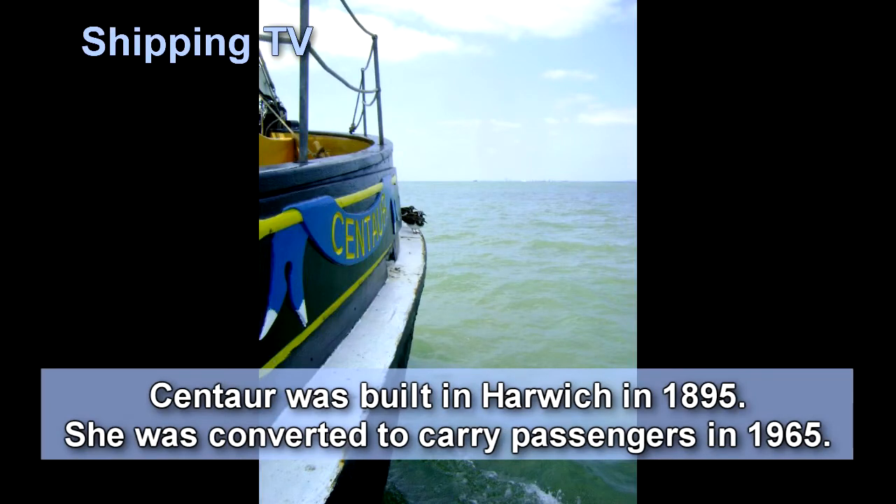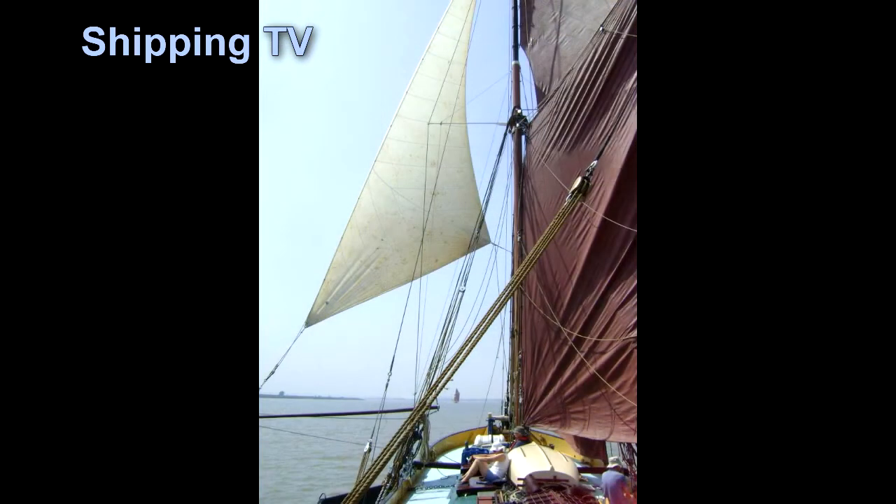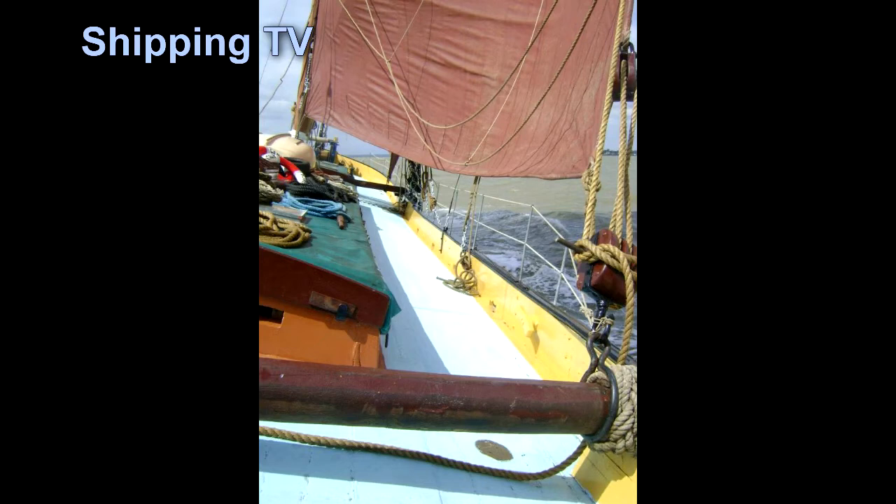Barges were originally built with double bottoms — an inner layer 2 inches thick and an outer layer 1 inch thick — which was intended to absorb all the punishment of frequent grounding on tidal berths and sandy and shingle beaches.